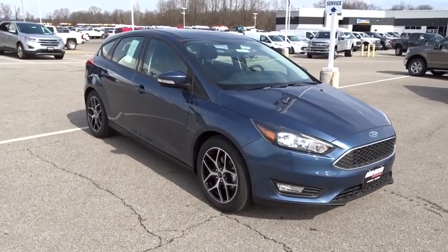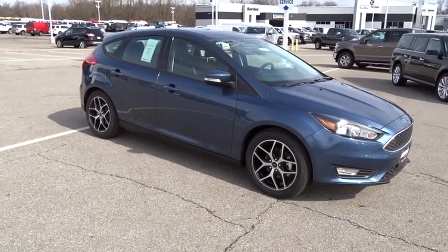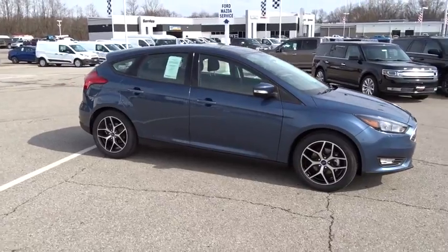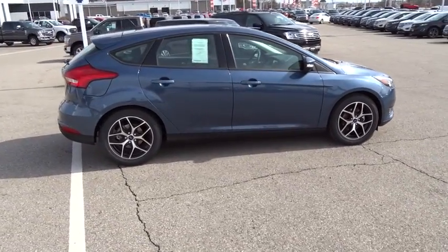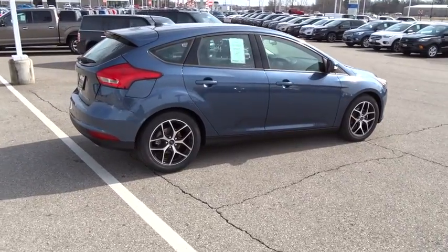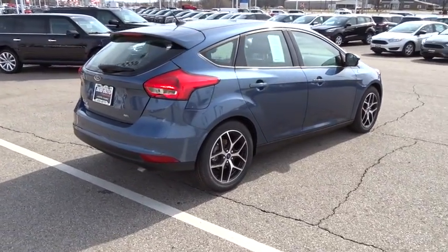2018 Ford Focus. Focus has more cool tech, more of what you're looking for. From any point of view, more than meets the eye. This vehicle has less than 100 miles. Here are some of this vehicle's great options.